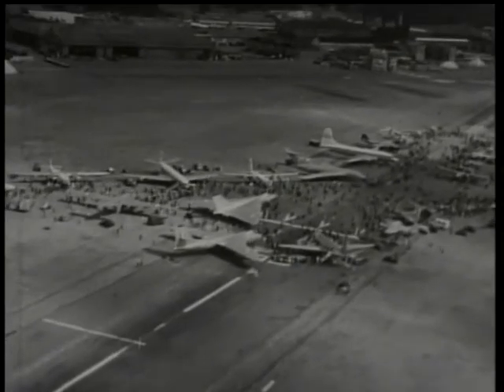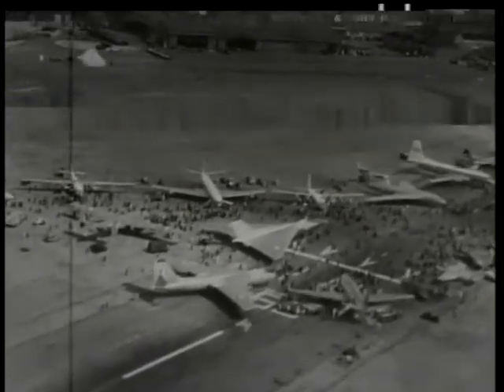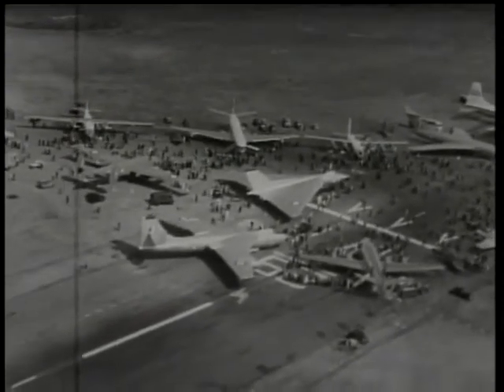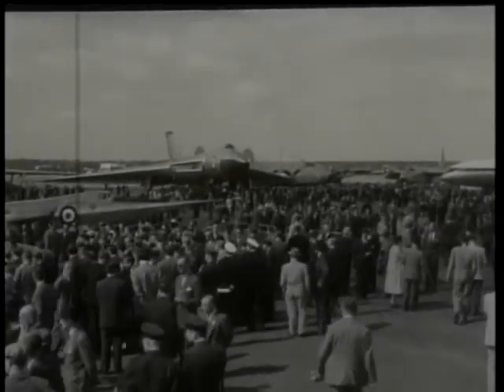First, a pilot's eye view of the 1955 Farnborough Show, with the giant wings of Britain's big bombers dominating the scene. This was the 16th display by the Society of British Aircraft Constructors and, as always, it was a display that people from all over the world wanted to see.